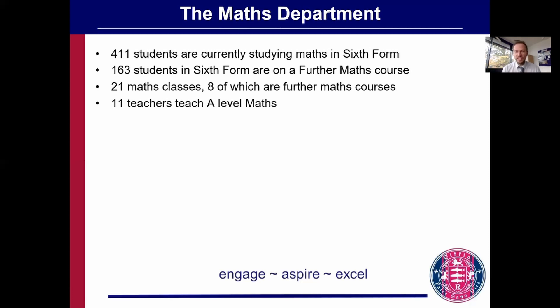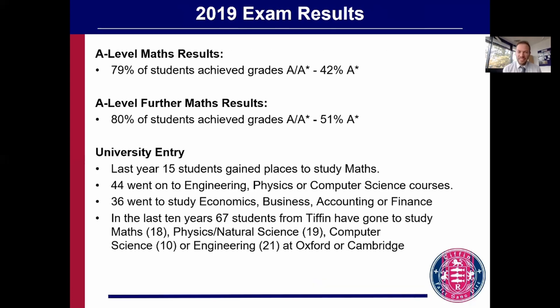All teachers in the department teach A-level maths. We're very proud of our results here at Tiffin. Pre-pandemic, 79% of our students achieved A to A-star and 42% achieved A-star in their final A-level. For further maths our results were even better: 80% achieved grade A to A-star, with 51% achieving A-star.